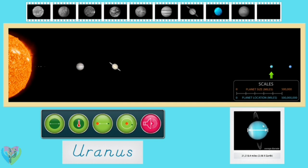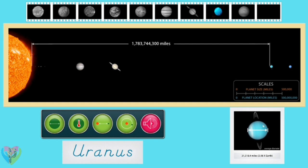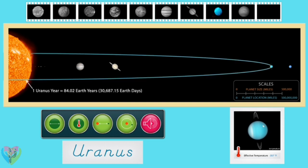Uranus is almost four times the size of Earth, with an average diameter of 31,518.4 miles. It orbits the sun at an average distance of 1,783,744,300 miles — that's over 19 times as far as the Earth is from the sun. Uranus is a very cold planet with an effective temperature of negative 357 degrees Fahrenheit. Uranus orbits the sun in 30,687.15 Earth days — that's over 84 Earth years.